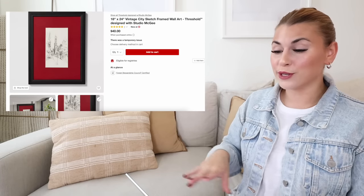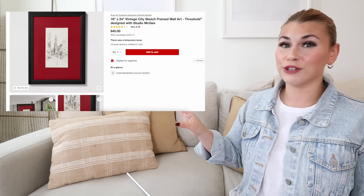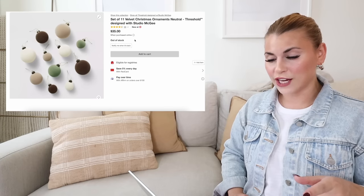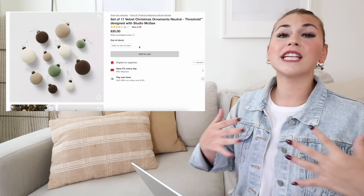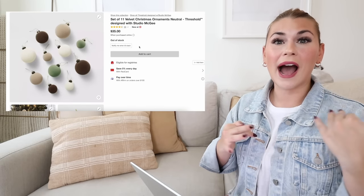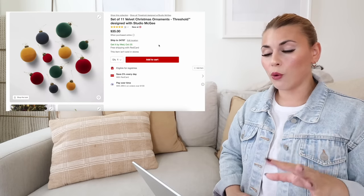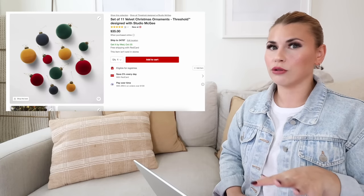Jumping into tree items — ornaments, garlands, and skirts. The most popular item is the set of 11 velvet Christmas ornaments, but they're currently out of stock — set a restock notification. They come in a neutral colorway with browns, creams, and greens, and also a jewel tone set which is in stock for $35 with a mix of sizes. I didn't get these last year either, but they're so popular. Keep your eyes peeled for returns in store.